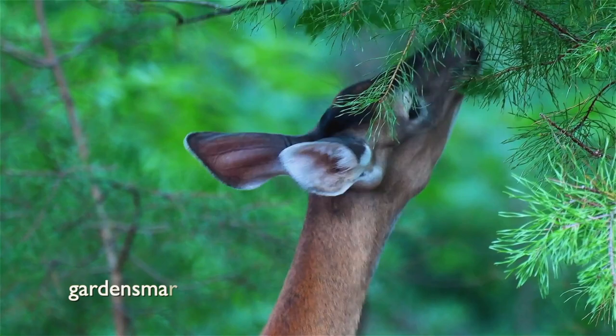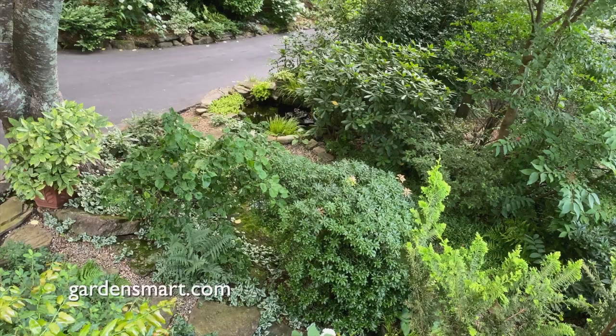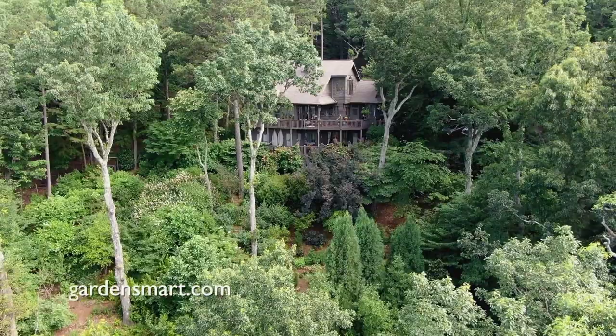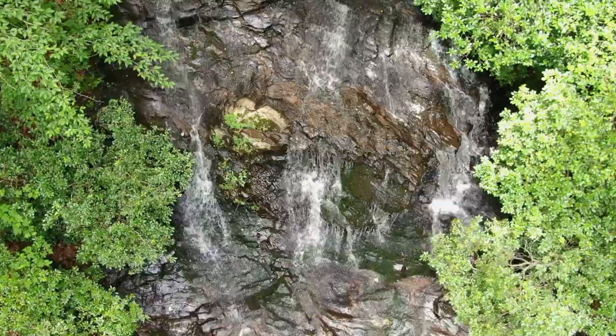Managing deer in the garden is an ongoing and important task if we're going to have success growing our favorite plants where deer like to browse. Today we visited a beautiful garden and picked up some great tips on things we can do to successfully garden where deer abound. If you have questions about anything you've seen today, visit us on the web at gardensmart.com — you can also find us on Facebook and Instagram. Remember, even if you're a master gardener, there's always more to learn, so join us next week for more great garden tips and ideas as we garden smart.